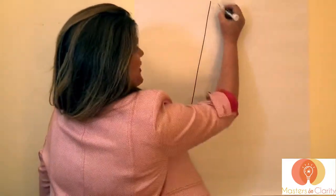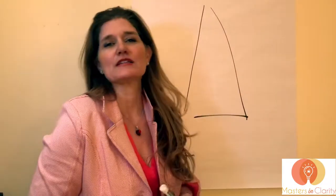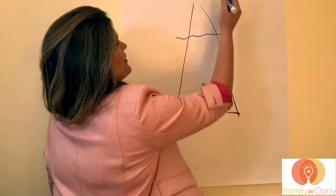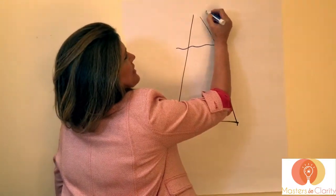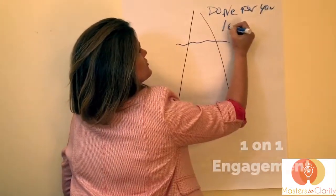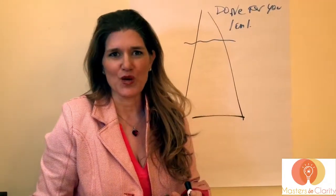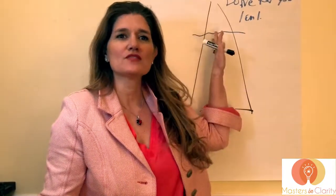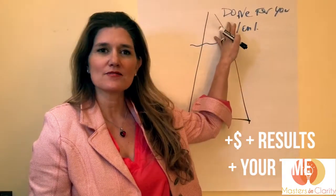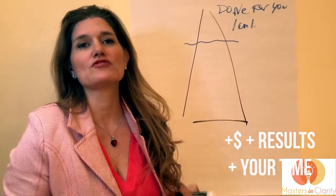First I'm going to draw what I call my triangle business model. It's actually very simple, and if you are in the starting phase and making under $100,000 a year, you're probably up here in what I would call done-for-you or one-on-one coaching. As you grow your business, you want this to be your most expensive program — the one where clients get the fastest results with the least amount of effort on their part and the most time with you.